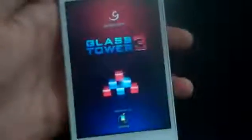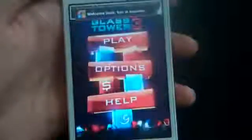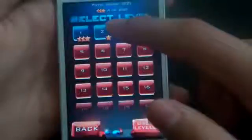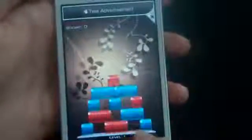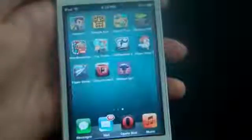For number 9 we got Glass Tower 3. Once again this is a very new game that just came out in late 2011. It is a very fun puzzle game. Basically you're supposed to destroy all the blue blocks and not destroy the red ones. There you go, I just passed the level. You get lots of levels — I think there are 150 levels. It's a very fun puzzle game and it's free, so go check it out.